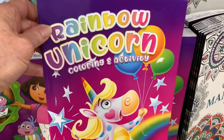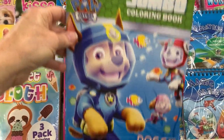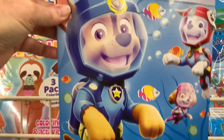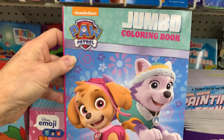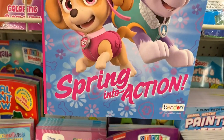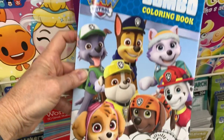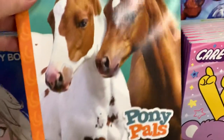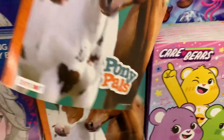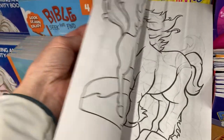They got in a new rainbow unicorns coloring book. They got in a new group of Paw Patrol coloring books — Doggy Divers and Spring Into Action; I don't think I've seen these before. Power Pups maybe. And then they have restocked this Pony Pals coloring book for those of you who want to do a horse-themed shoebox — this is a great one for that.